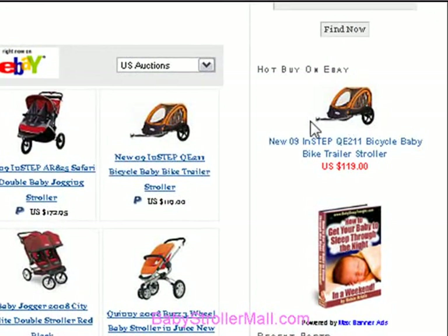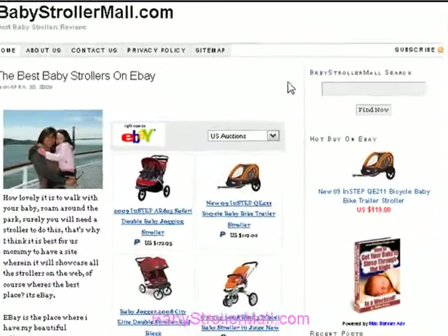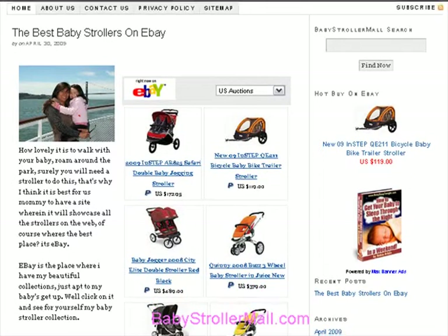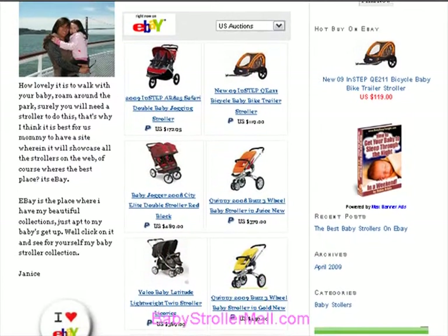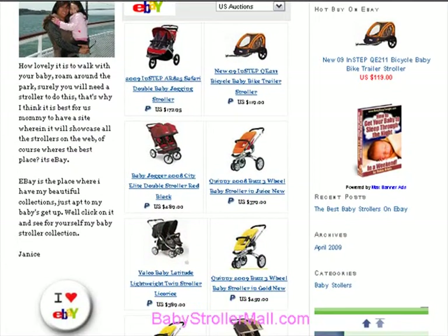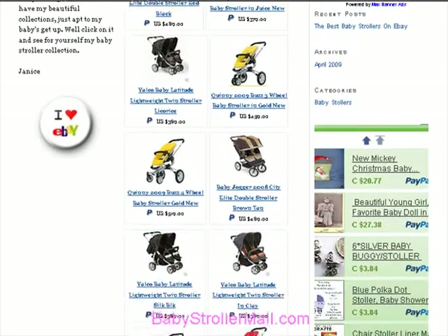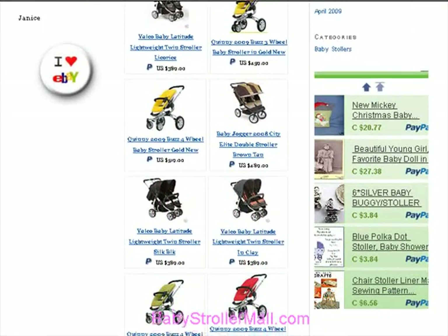A good baby stroller will make all the difference to the challenge of caring for your new baby — choosing the right type will ensure you can do all the things that you need to do. Baby strollers vary greatly in price and type, and it's important to know what features you need to consider and then decide on how much you want to spend.